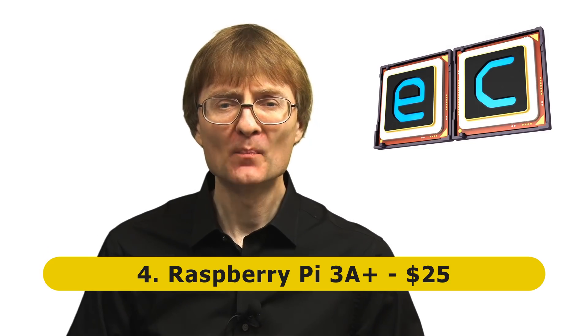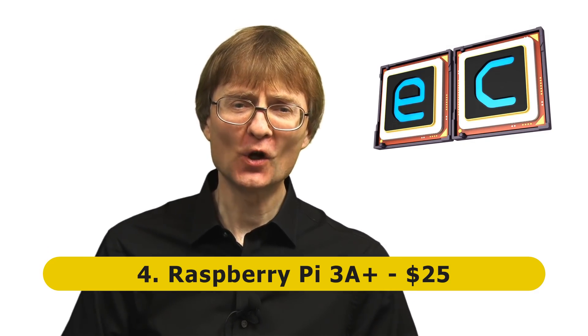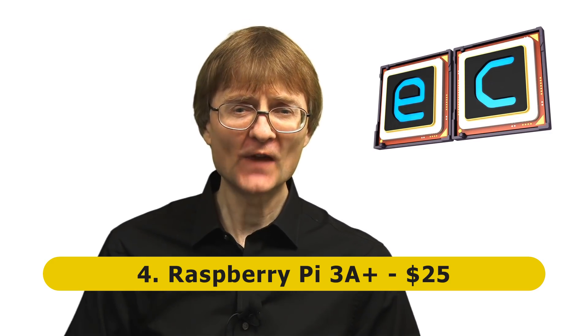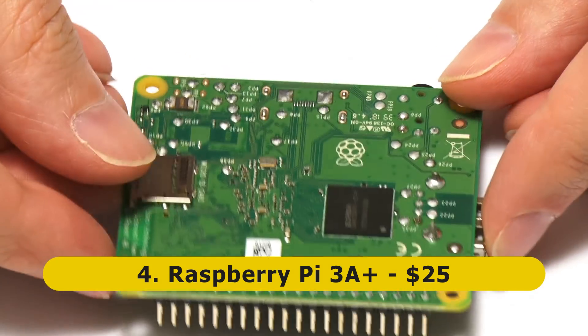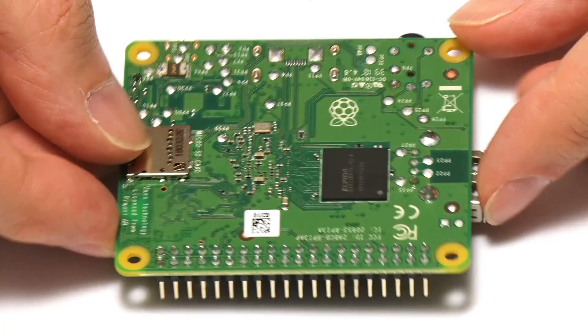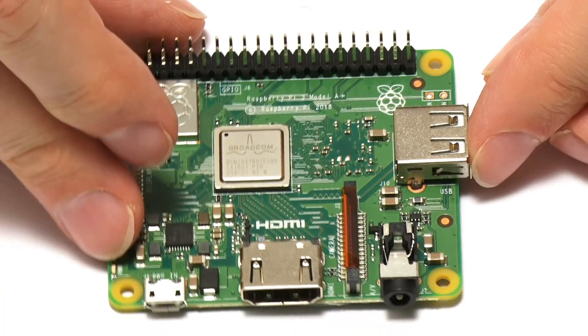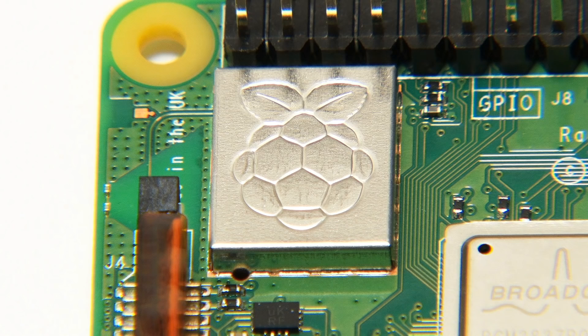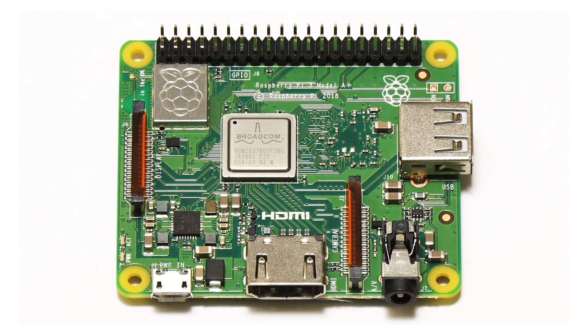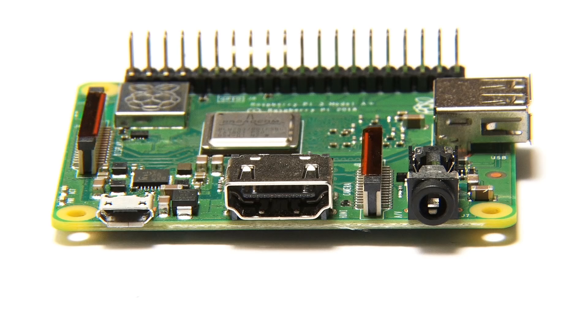At number four on my list we have the Raspberry Pi 3A+, which I sometimes think of as the forgotten Raspberry Pi of the last year or so, but it's a very nice board. The Raspberry Pi 3A+ sells for $25 and gives us pretty much all the power of a Raspberry Pi 3B+ in a much smaller and particularly thinner form factor. We still get a quad-core A53 CPU running at up to 1.4 gigahertz. We only get half a gigabyte of memory compared to one gigabyte on the Pi 3B+, and only one USB 2 port, but we do have onboard Wi-Fi, onboard Bluetooth, a camera connector, a display connector, and a 3.5mm jack with audio out and composite video out.